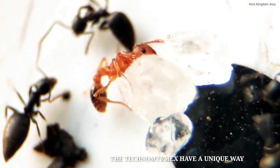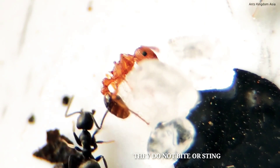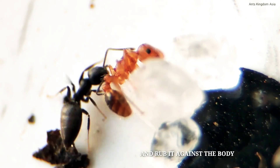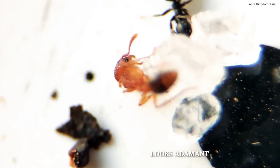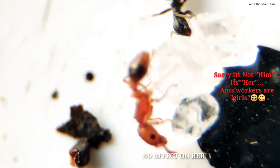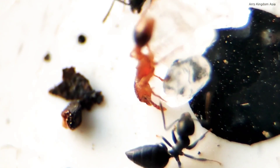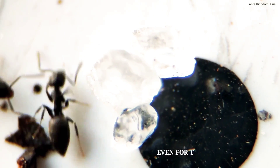The Technomimics have a unique way of attacking the enemy. They do not bite or sting. They secrete venom and rub it against the body of their enemy. However, this red ant looks adamant — the venom is having no effect on him. But finally, venom in his face is too much even for this ant.